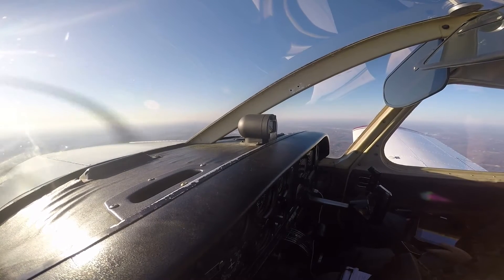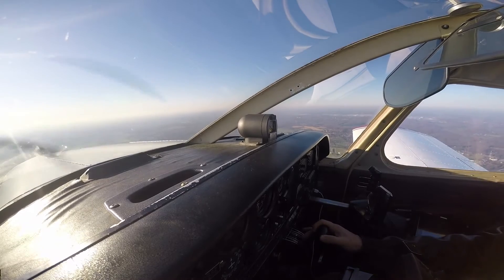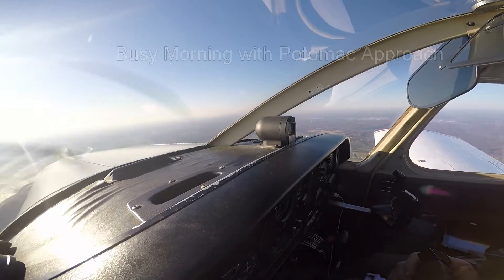American 1852, descend to 3000. Down to 3000, American 1852. Delta 1925, heading 360, descend to 4000. Heading 360, down to 4000, Delta 1925.